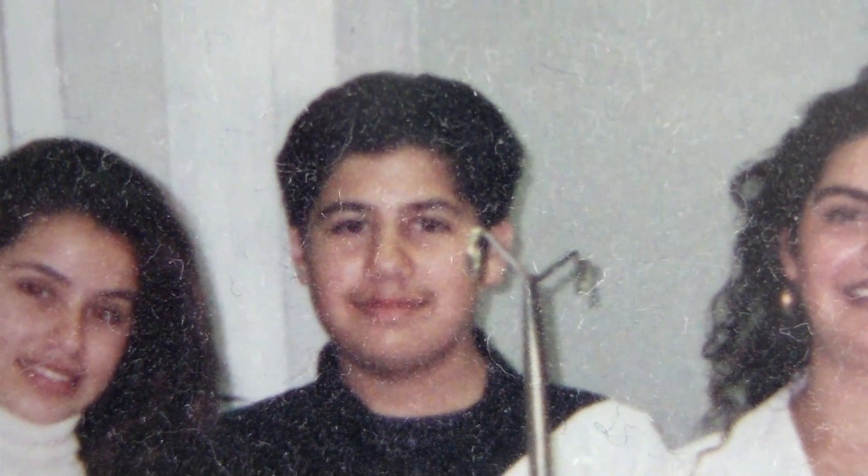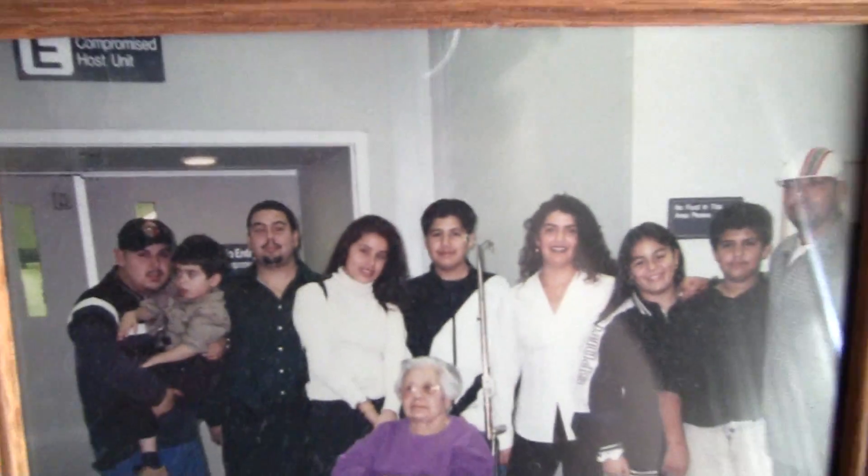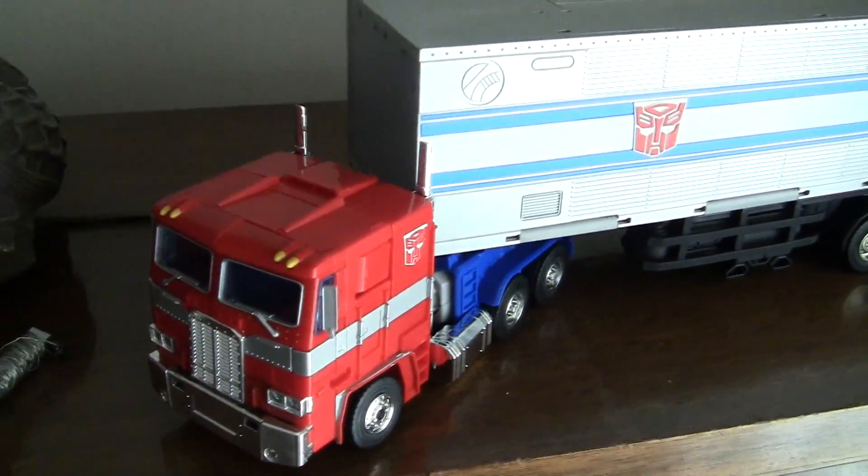Hey, what's up you guys? This is Shodimus Prime. Hey, what's up everybody? I'm John 3.0, and I am the home of the one and only Shodimus Prime right now. He's asleep so I'm gonna videotape his crap. There's his masterpiece, Optimus Prime.